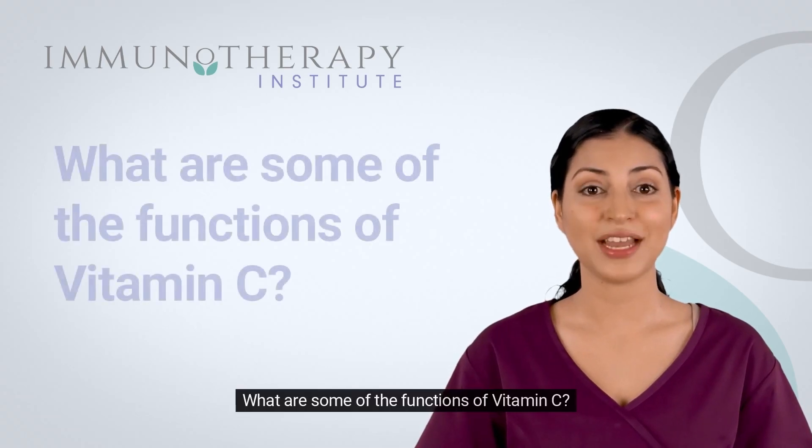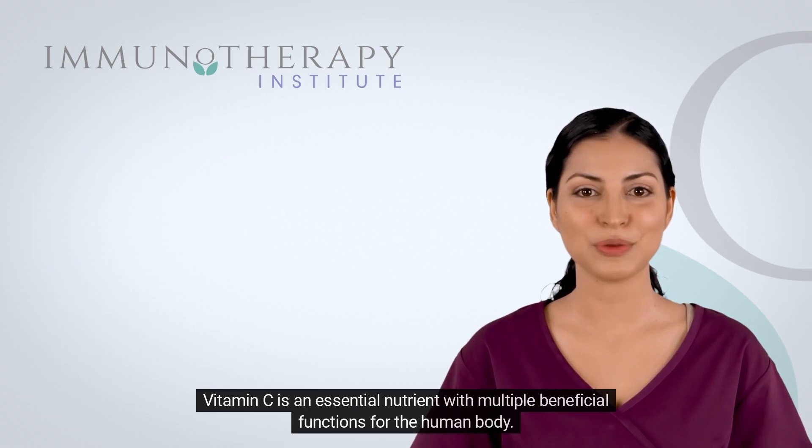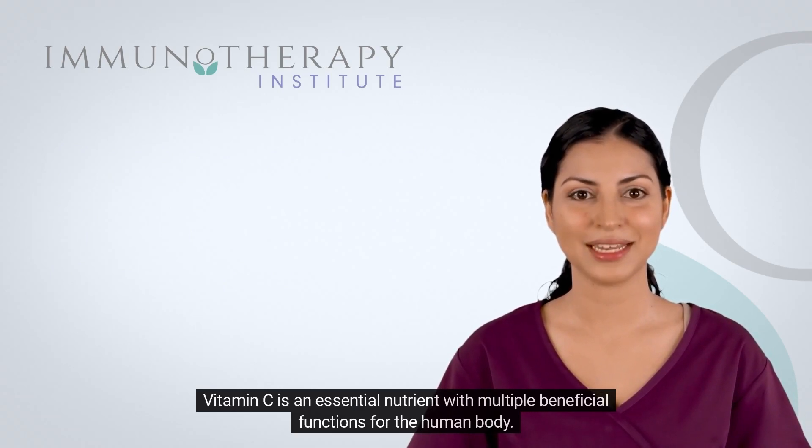What are some of the functions of vitamin C? Vitamin C is an essential nutrient with multiple beneficial functions for the human body.